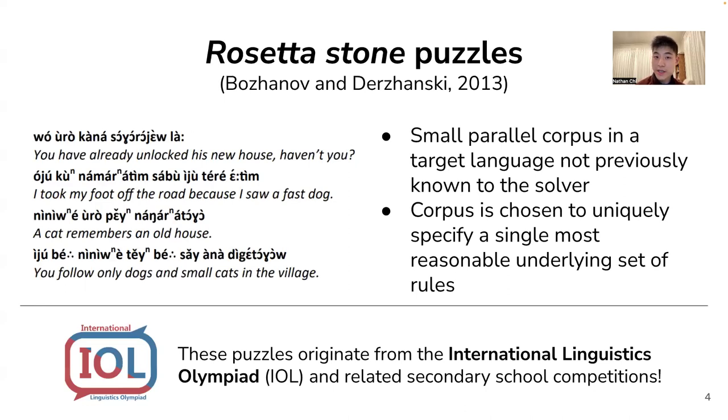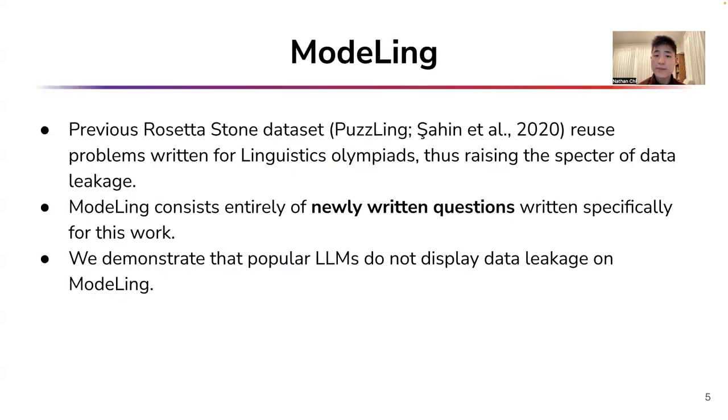Modeling consists of Rosetta Stone problems, a genre of linguistic problems originating from linguistics Olympiads. These consist of a small number of sentences in an unknown target language, which are translated to the solver's language and imply a set of underlying grammatical rules. Although there has been one previous dataset of Rosetta Stone problems, that dataset is drawn from well-known problems likely to have appeared in LLM training data. Our dataset consists entirely of newly written problems, created specifically for this dataset, and we demonstrate that popular LLMs do not display data leakage on it.